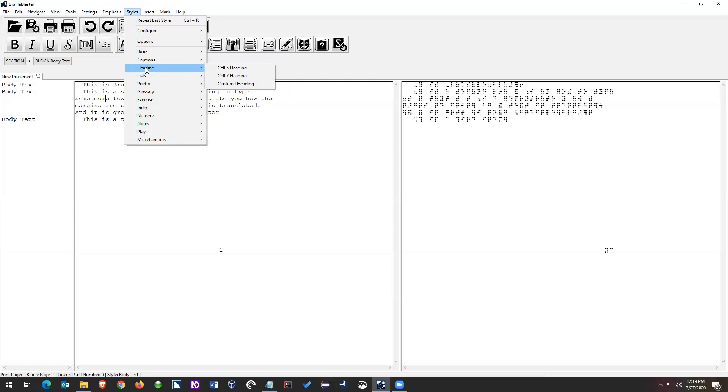The next category that's going to be really useful is the heading category, where you'll find cell five, cell seven, and centered headings. Then the next category is lists. To make the second item a list item, we go to the list category. It's broken down by level — a one-level list has one style, a two-level list has two styles. Each style corresponds to the level. Let's make a one-level list. The style is L-one-three: L stands for list, and one and three stand for the margins — it starts in cell one and runs over into cell three.